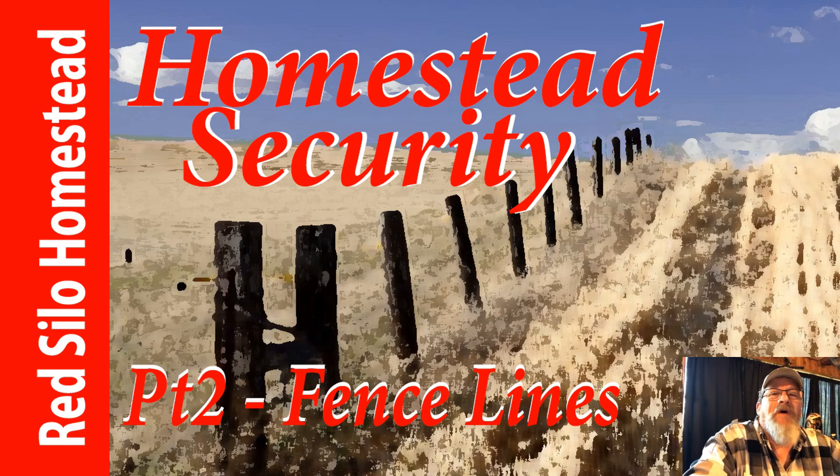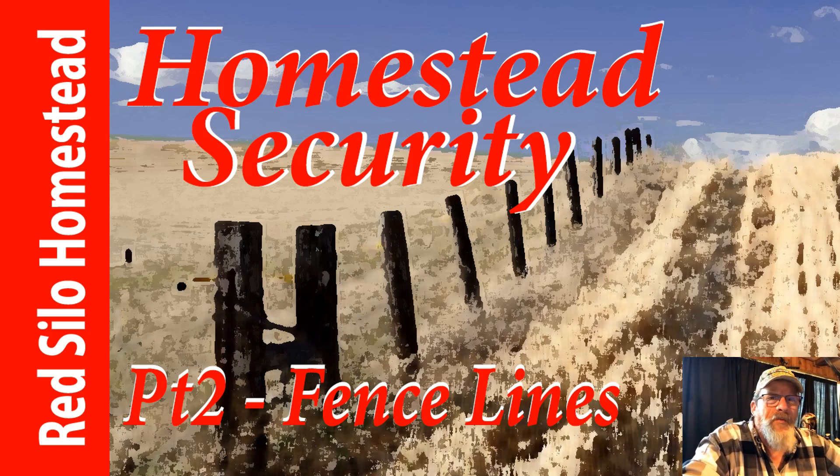This is part two of the video series on Homestead Security, and we're hoping that the information will help someone out there having problems with hunters, trespassers, or other weird things going on.